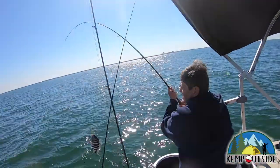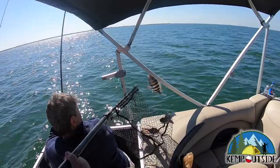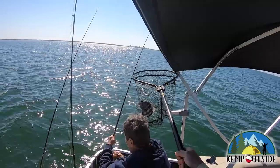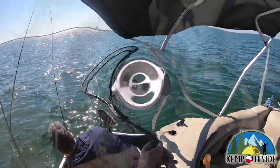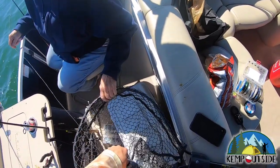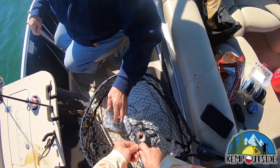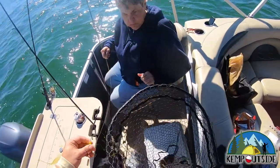We immediately had more action as my mom got what we came for — a nice sheep's head going in the box. Here's a pro tip though: if you can, never pull the fish out of the water with the rod tip way in the air. Luckily this fish was pretty light. If it was a heavy fish, we probably would have broke a rod tip. But my mom is not a professional fisherman, so I just have to deal with it. She did a great job landing this really nice sheep's head.